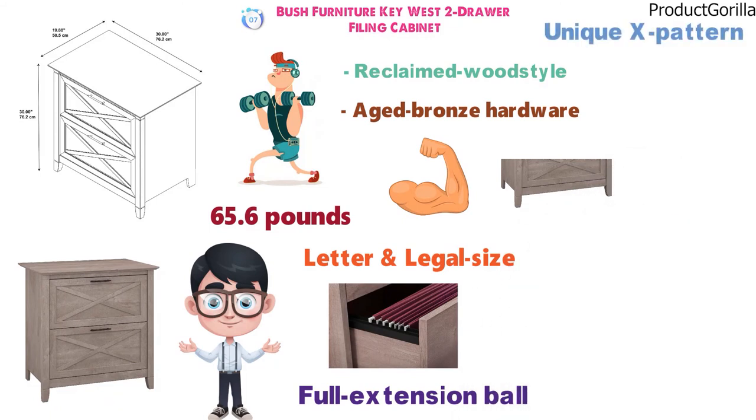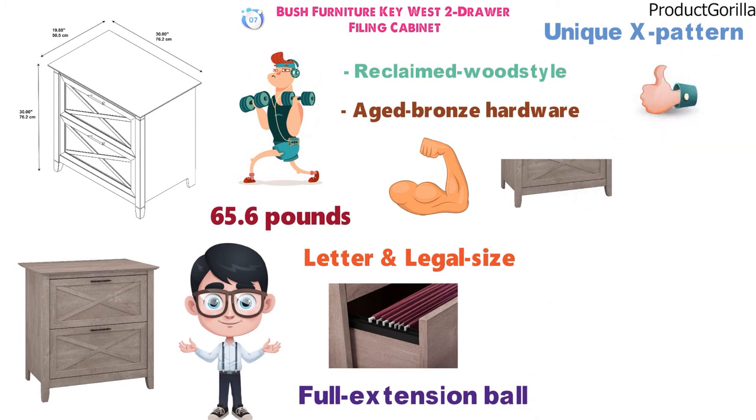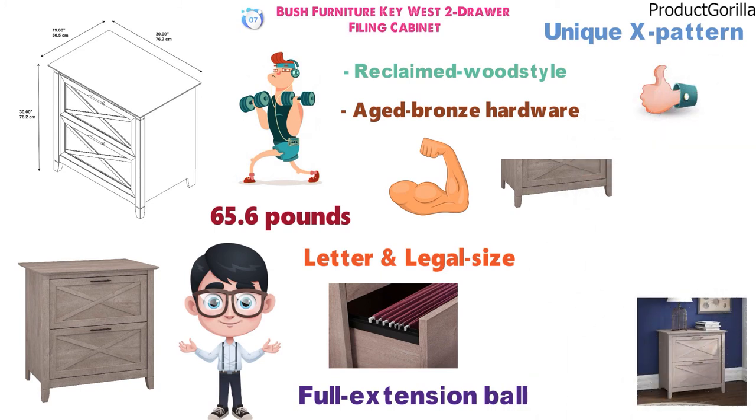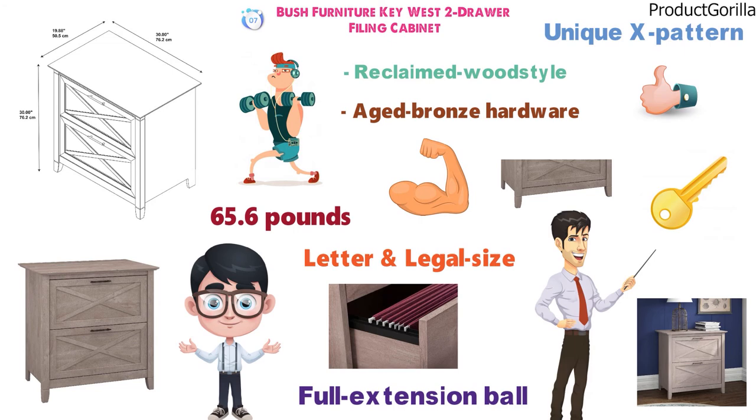The filing drawers feature a unique X pattern accent that creates a relaxed style. The Key West two-drawer filing cabinet matches the height of any Key West desk to create an extended work surface when placed side by side.